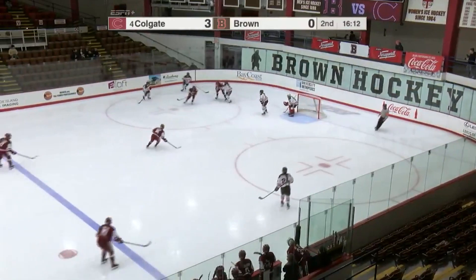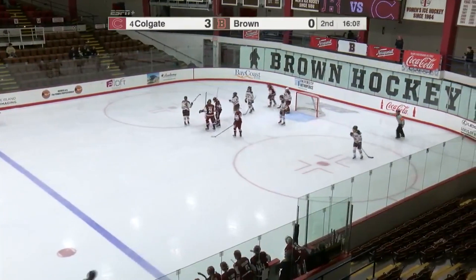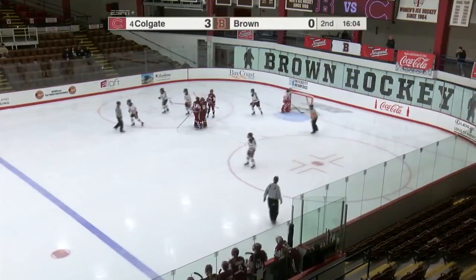The two overtime wins. That's off and scored! Underneath the iron, and it's 4-0 Colgate!